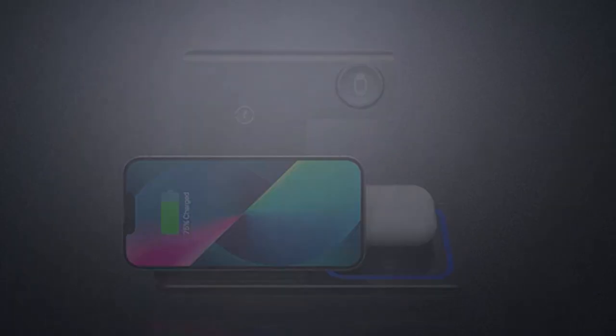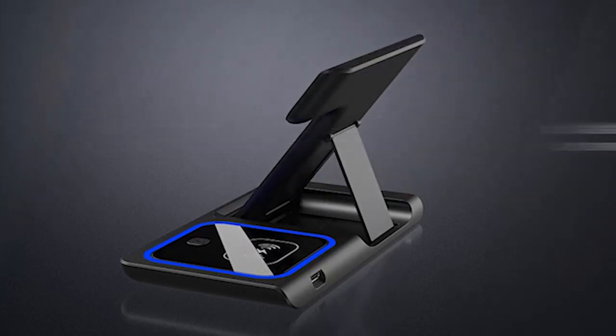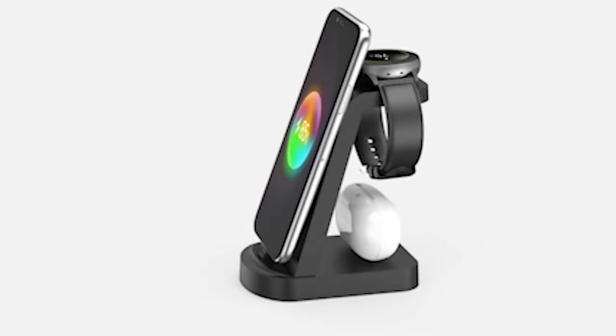Discover the pinnacle of charging convenience with the best wireless chargers available today. Designed to streamline your charging experience, these chargers offer unparalleled efficiency and reliability. With advanced features such as fast charging technology, adaptive LED indicators, and temperature control, they ensure your devices receive optimal power while protecting against overheating.